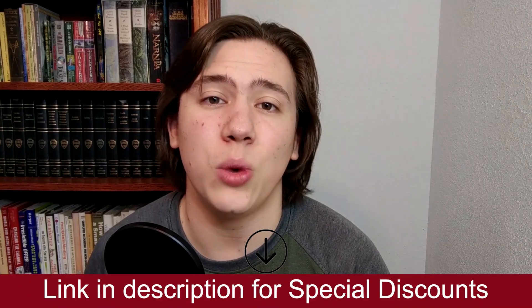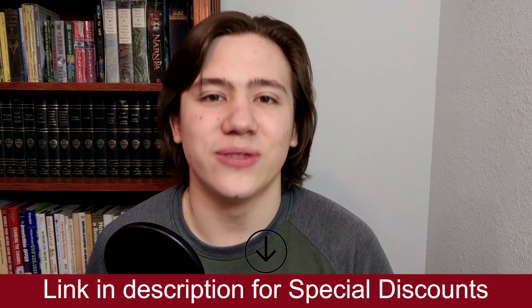So yeah, this wraps up today's video. If you do have any questions, just drop them in the comments and I'll go ahead and respond to them. Also, just a reminder that I do have a link below where you can view a more detailed explanation of this, and also receive special discounts. Thanks for watching, till next time, and have a great day.